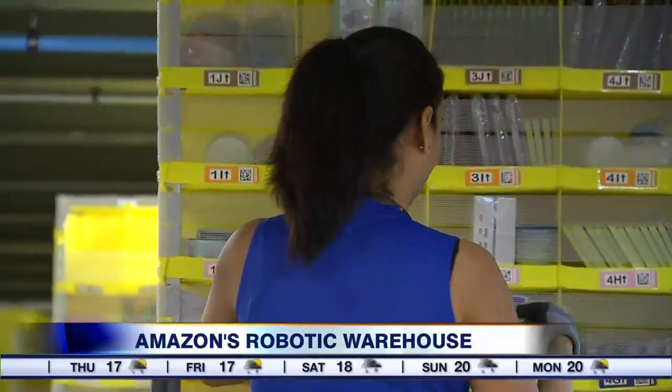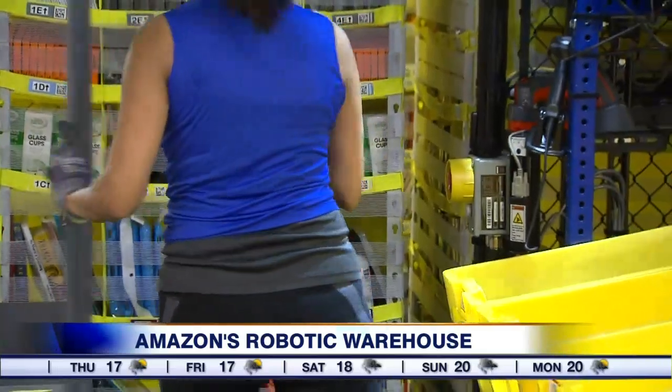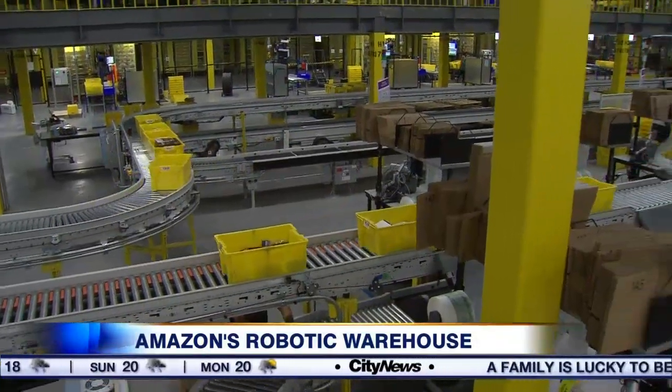The picking station is really fun because once the customer order has come in, it'll show up in our system and an associate will pick that item and put it into the totes to head over to the packing station.